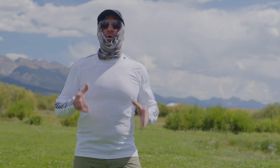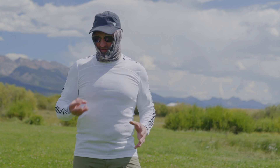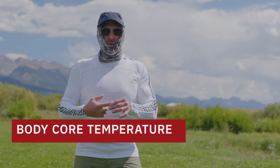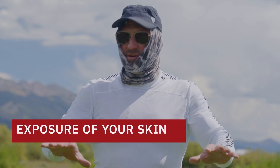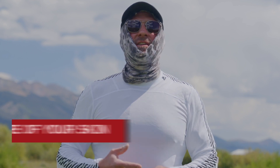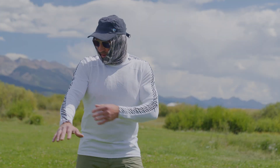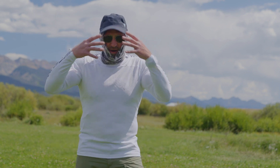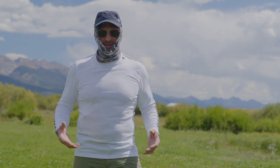Let's talk about the appropriate clothing in a hot environment. You're dealing with three factors in a hot environment, like a desert: body core temperature, exposure of your skin to the sun, and then you want to consider energy output. As you can see, I'm wearing breathable, light colored clothing, and I'm covering up as much of my skin as possible.